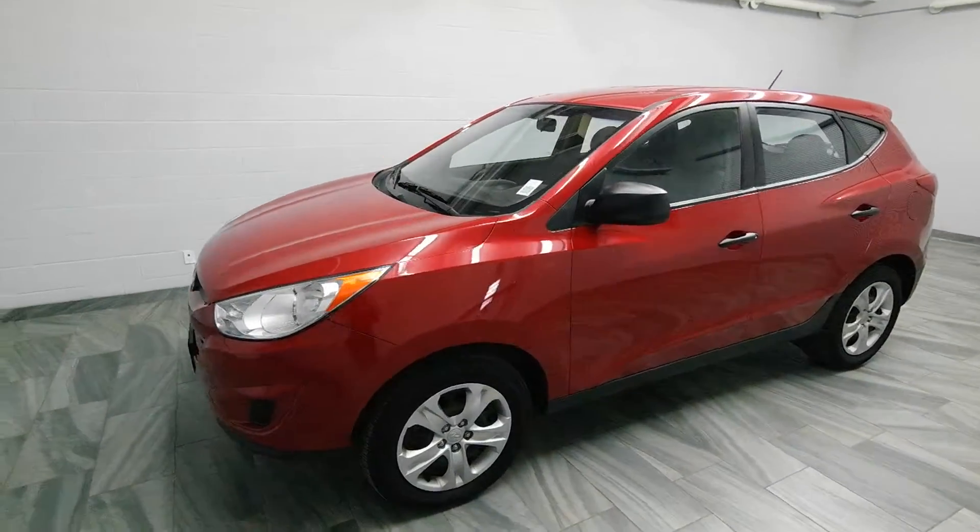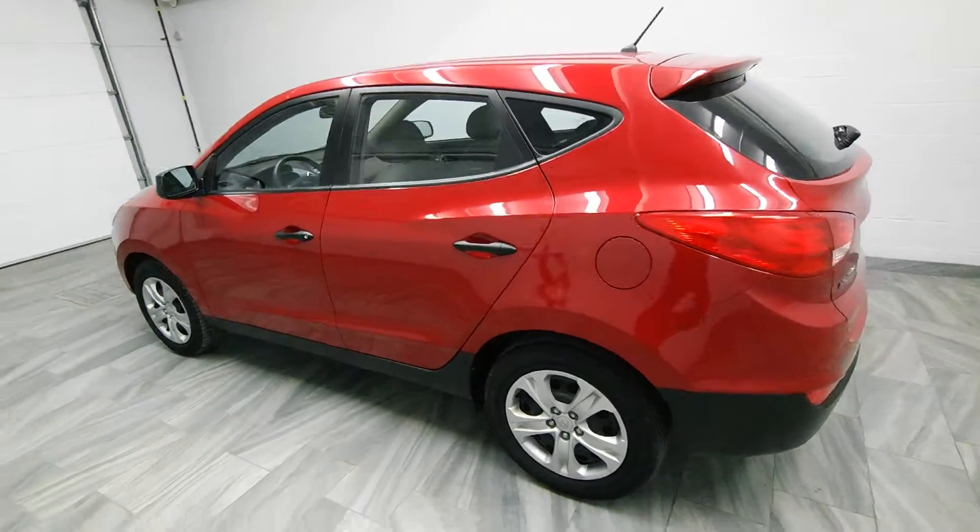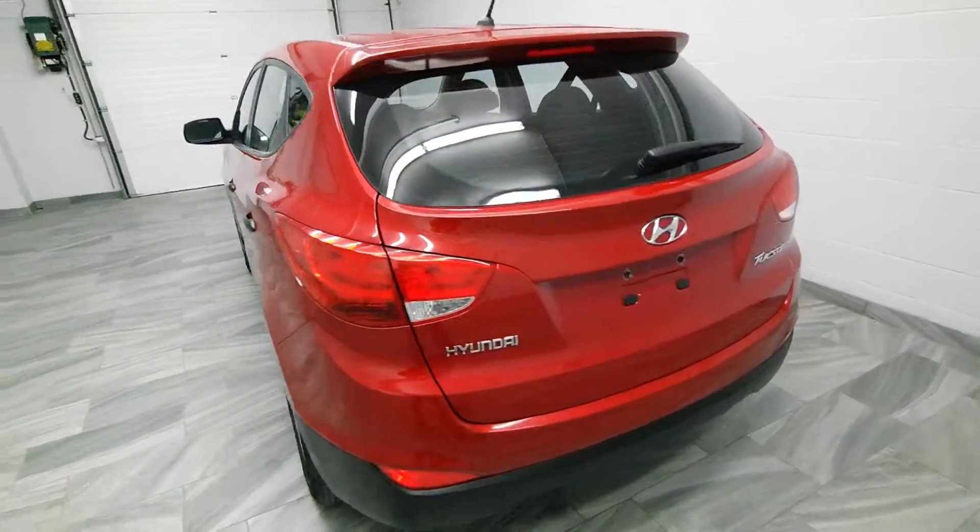Hi there from Mark Wilson's Better Used Cars in Guelph, Ontario. You can visit us at ShopWilson's.com. This is our 2013 Hyundai Tucson.